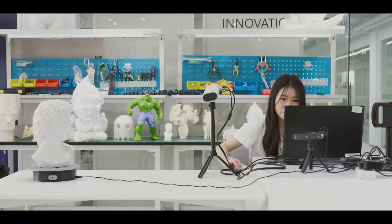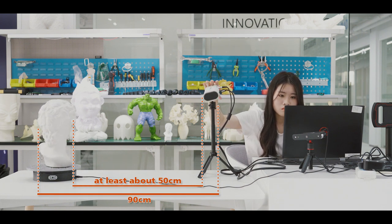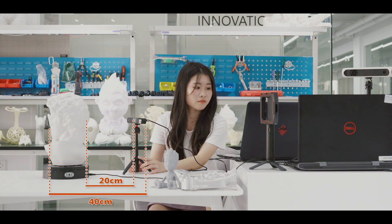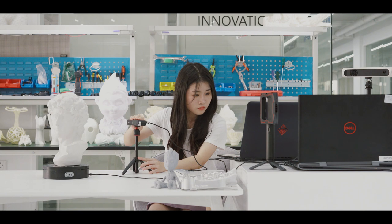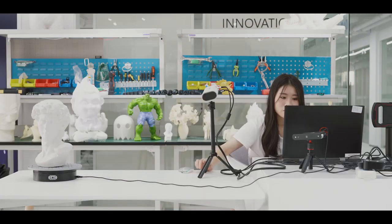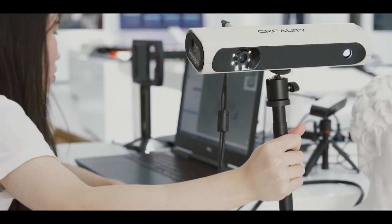When it comes to the application scenario, scanning items placed on a turntable can be supported by both scanners, although there is a subtle difference in the needed space. During scanning, the CR-SCAN01 requires a work distance of at least 50cm, while the POP does not need to consider space — any office desk can meet the work distance demands. A big desk would be more helpful to complete scanning with the CR-SCAN01.